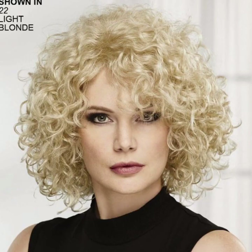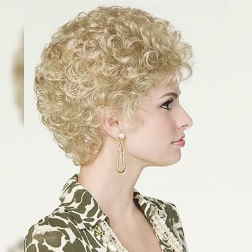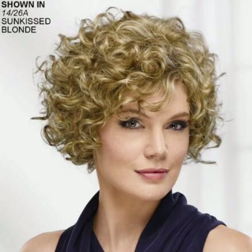Accessorize: add some flair to your wavy pixie haircut with cute hair accessories like headbands, clips, or scarves. They can instantly elevate your look and add a personal touch.